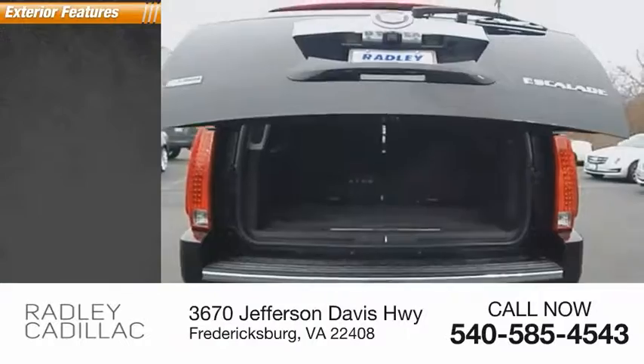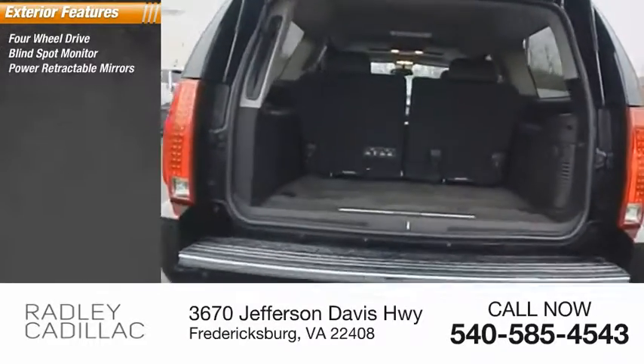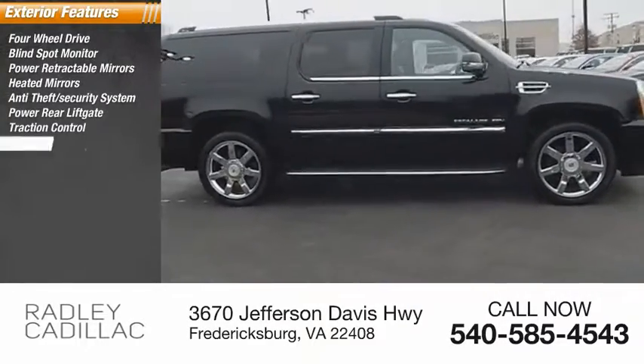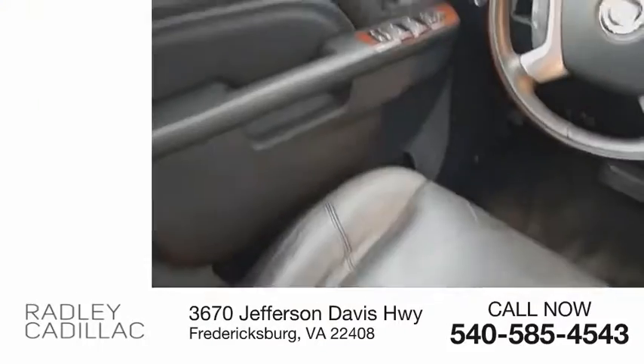Here are some of this vehicle's great options: four-wheel drive, blind spot monitor, power retractable mirrors, heated mirrors, anti-theft security system, power rear liftgate, traction control, stability control, roll stability control, and daytime running lights.